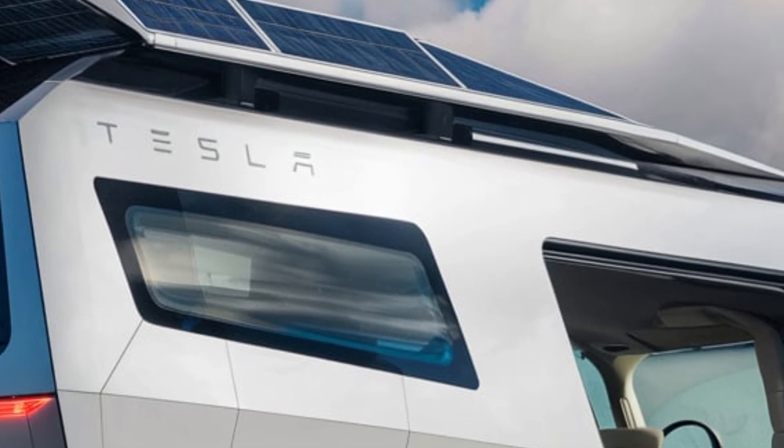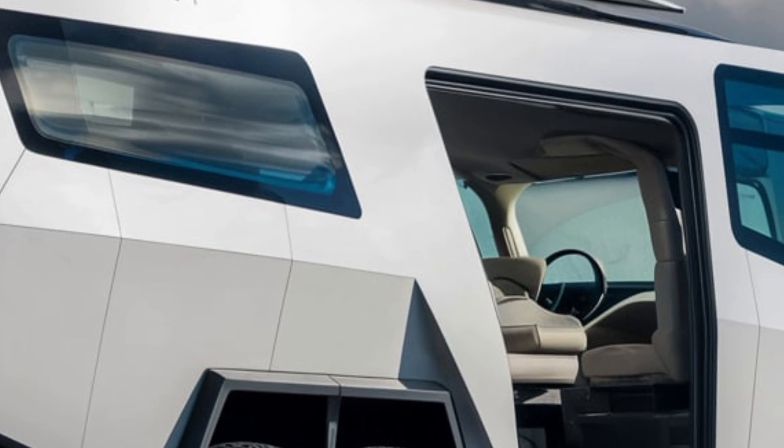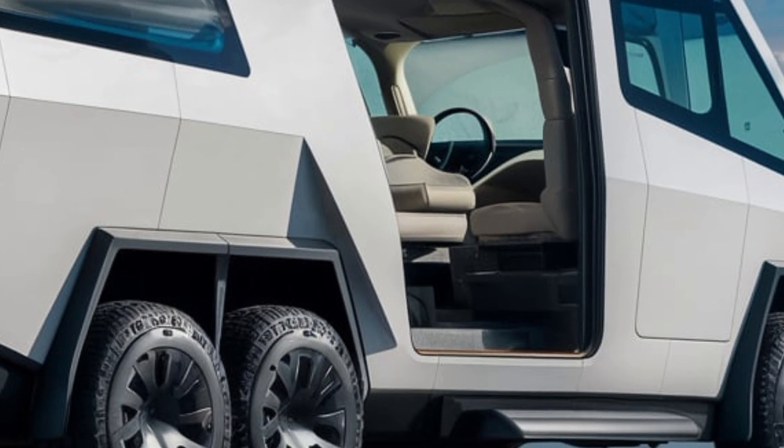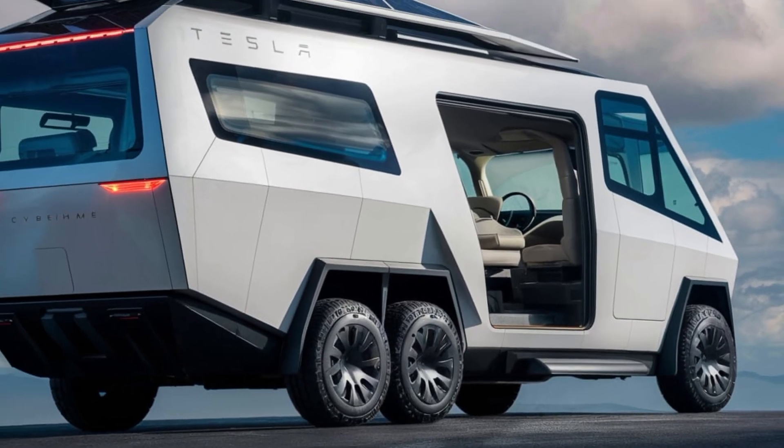the combination of sustainable design, advanced technology, and unparalleled performance makes it a compelling choice for eco-conscious travelers who refuse to compromise on luxury.